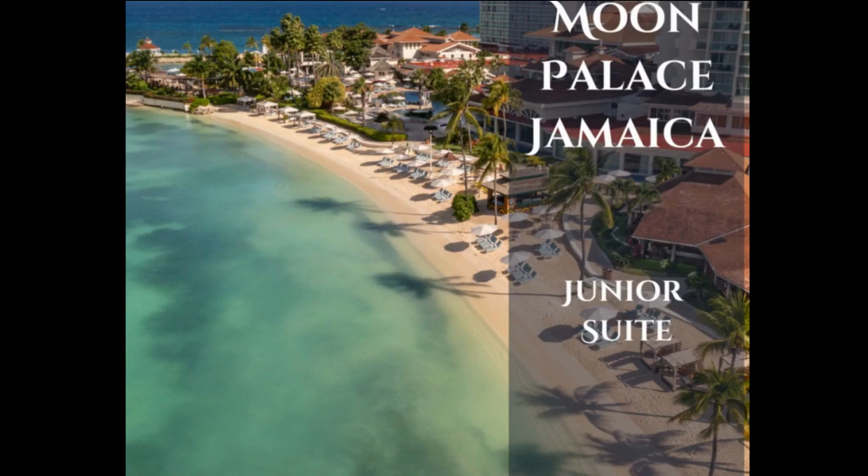Hey, it's Jen Travis with Marvelous Mouse Travels, and today I'd like to take you on a tour of the Junior Suite at the stunning Moon Palace Jamaica Resort in Ocho Rios.